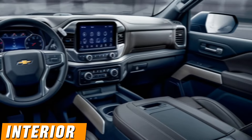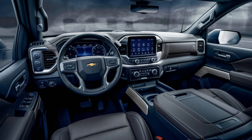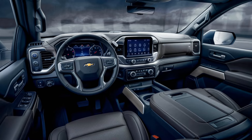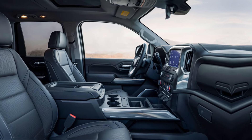Interior cab options: available in regular cab, double cab, and crew cab configurations. Higher trims feature premium materials, leather upholstery, and advanced climate control.